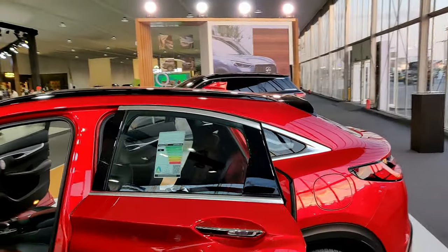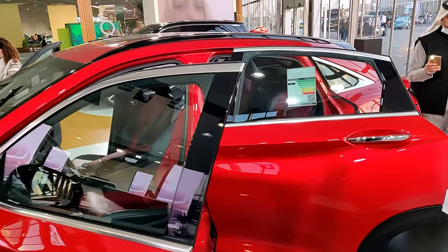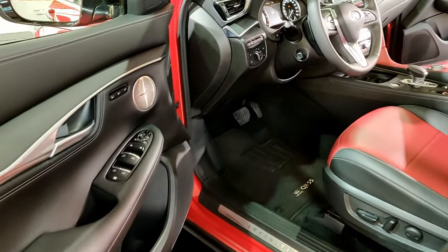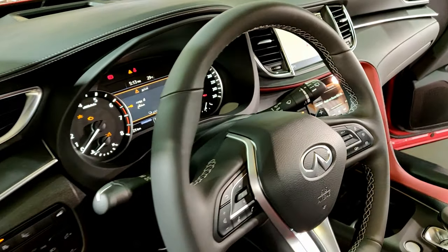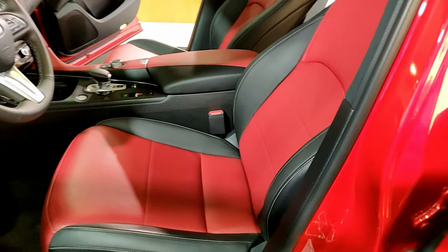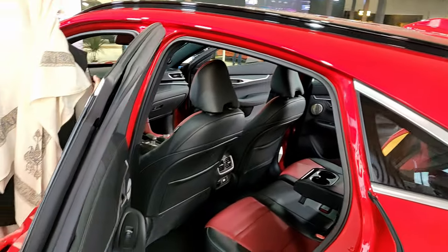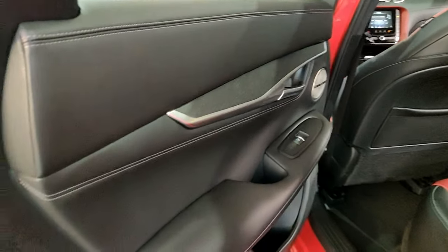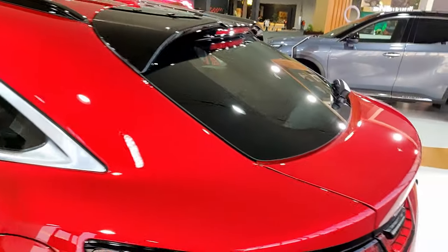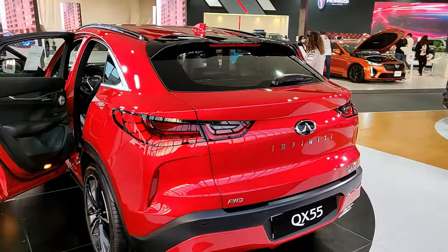There was a lot of music so I had to do a voiceover. The red paint color on the QX55 was really good, and the interior — while not very impressive — had high-quality materials with a Bose speaker system and red leather that looked really nice. This is the coupé version of the QX50, so headroom is a concern, but rear seat quality was decent even if not very spacious.